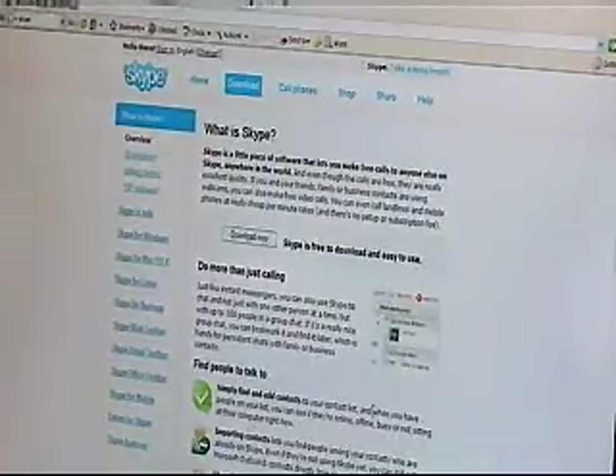Skype is the granddaddy of internet telephone calling — voice over IP. It's been around for a number of years and recently it went for a few billion dollars to eBay. It allows you to make free long distance calling from your computer to any other Skype user, no matter where they are in the world.